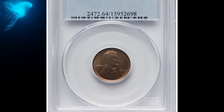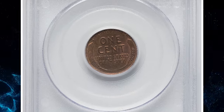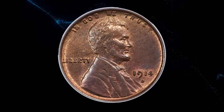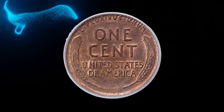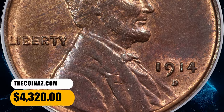Number 3: 1914-D Lincoln cent, graded mint state 67 red and brown by PCGS. Moderate copper red luster still clings to the protected portions of this near-gem 1914-D Lincoln cent. The design elements exhibit bold definition and the overall eye appeal is pleasing. Much of each side displays reddish-brown toning. A few tiny specks are not bothersome. It was sold for $4,320.